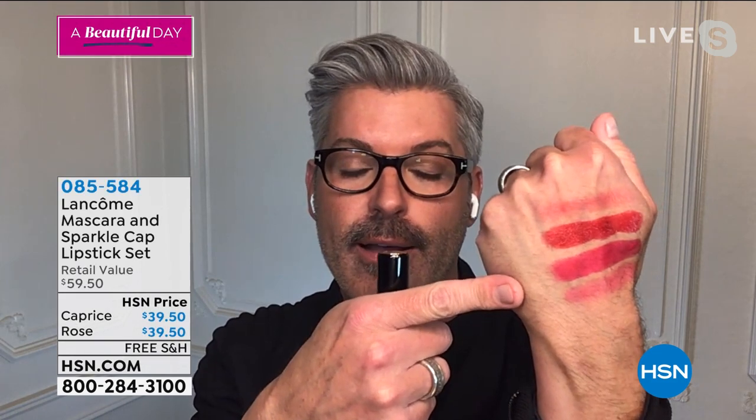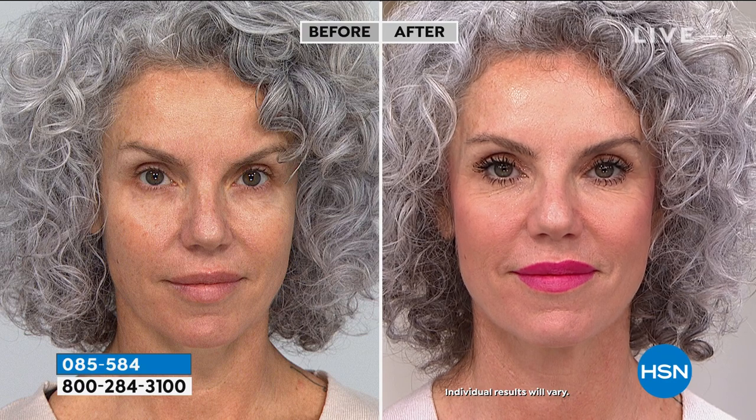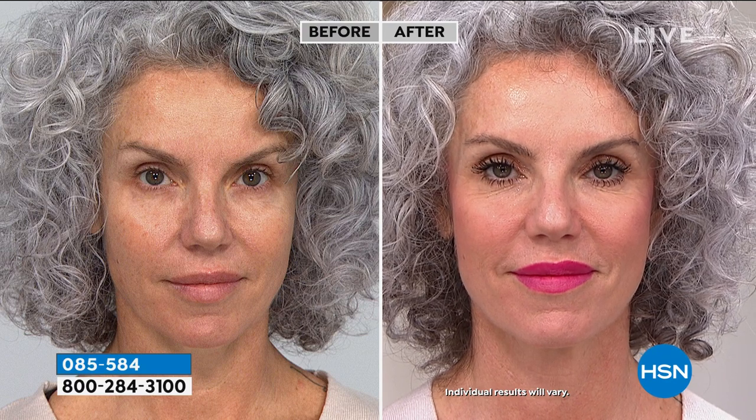Beautiful colors. All you have to do is choose the Caprice, which is the red, or the pink, which is the Rose Lancôme. Christina is wearing the Rose Lancôme and also wearing Hypnose Drama. This is just a beautiful, sexy, sophisticated, and really super simple look. She put the lipstick on full on lip, but you could soften it up or you can go all the way like Christina's wearing it.